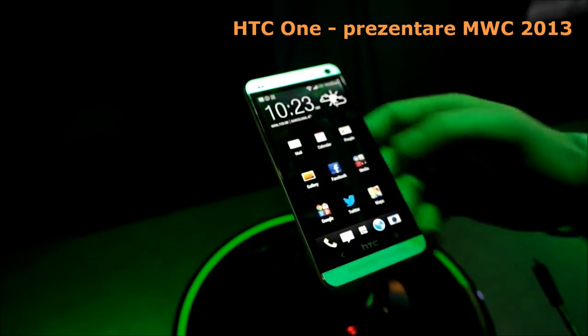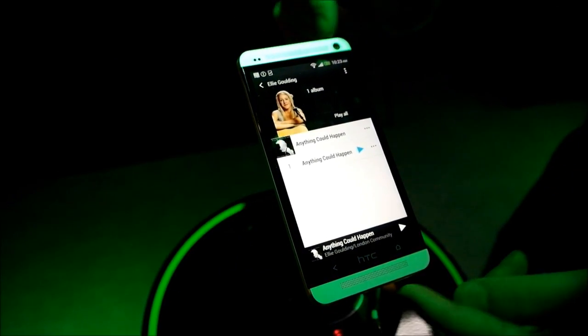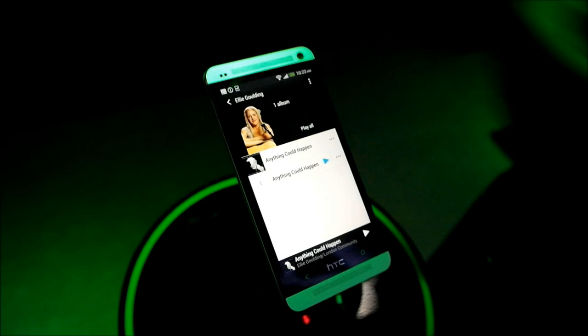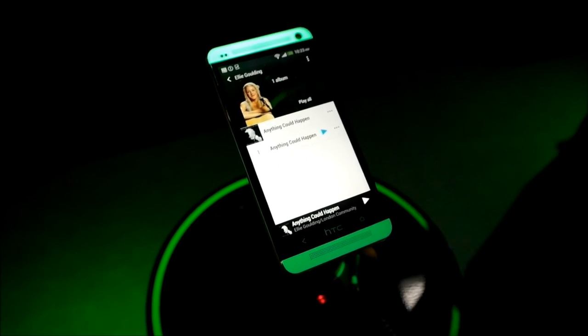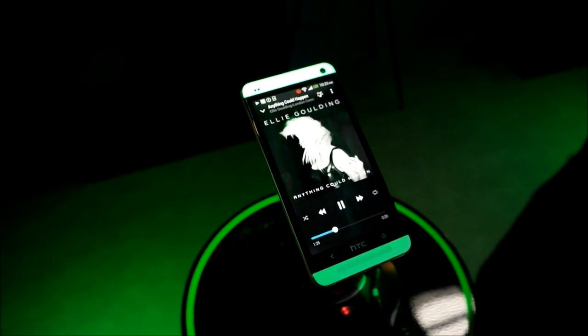So one of the features that we have is BoomSound. You've got your dual-frontal stereo speakers — approximately four times the power output of most other smartphones, so it's really, really crisp. We also have an amplifier which looks after the sound balance and quality to make sure that the sound is really punchy but at the same time it's not losing the vocal qualities, the bass levels, that sort of thing.